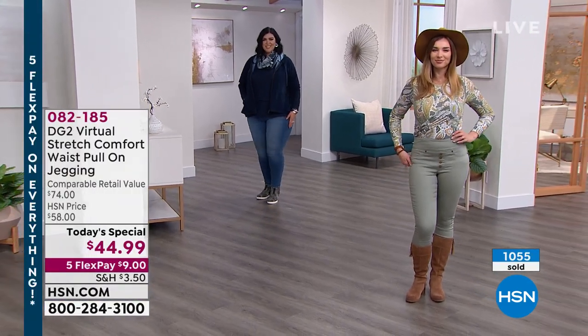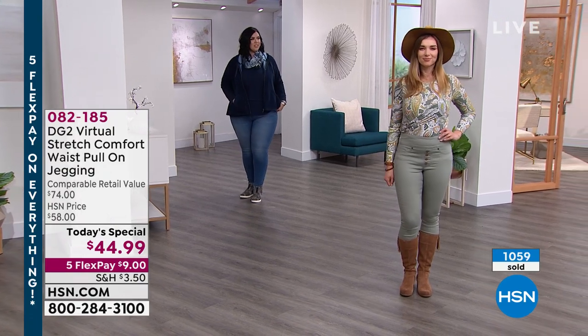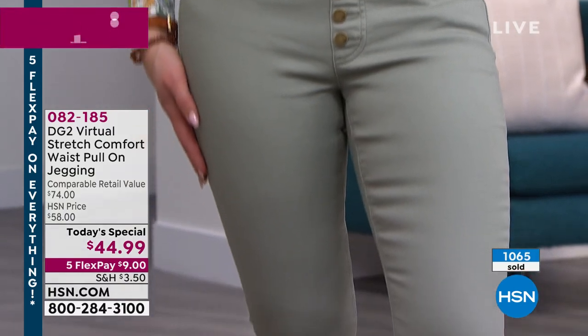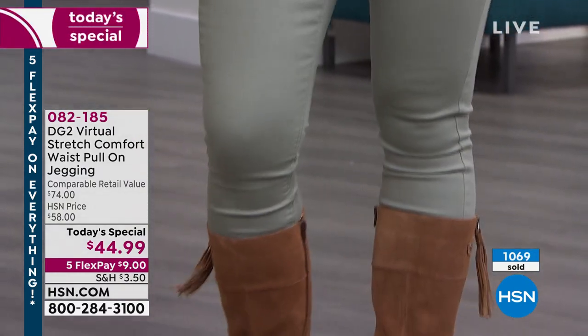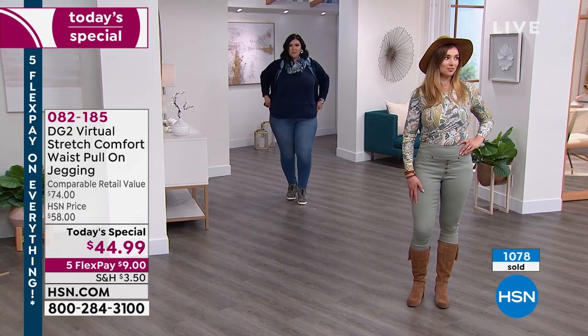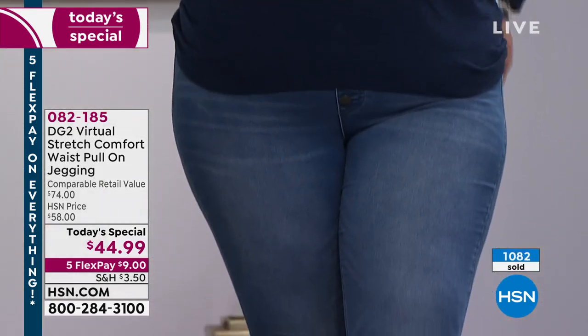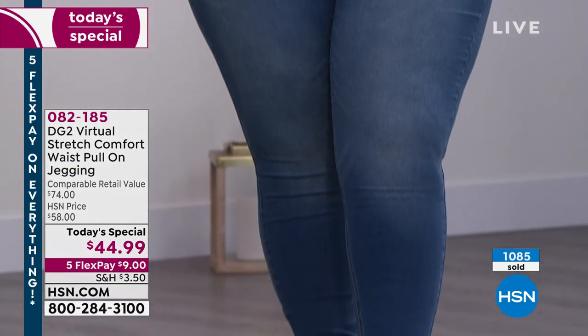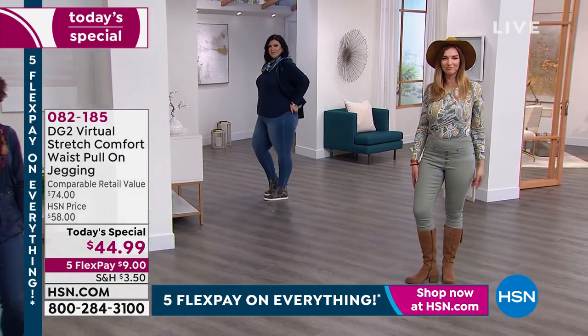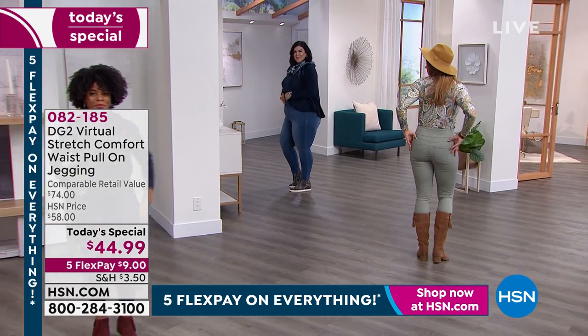Callie, what size are you wearing? She's wearing 1X — is that your normal size in virtual stretch? Yes, and it looks amazing on her; she has it in the midtone. Dagmara, you're wearing the small in the average or the tall — probably the tall. She's got the high-shaft boots on. Petite inseam is 25 and a half inches, average is 27 and a half, and tall is 29 and a half.